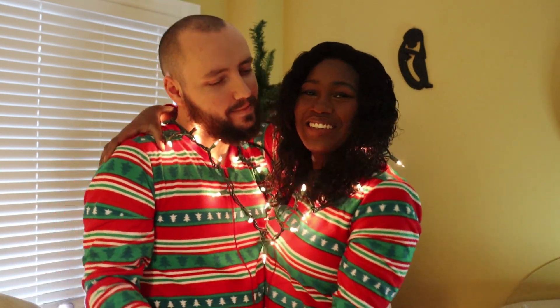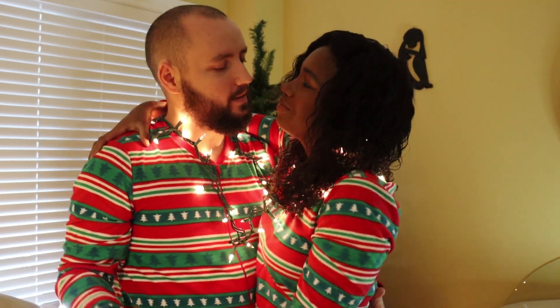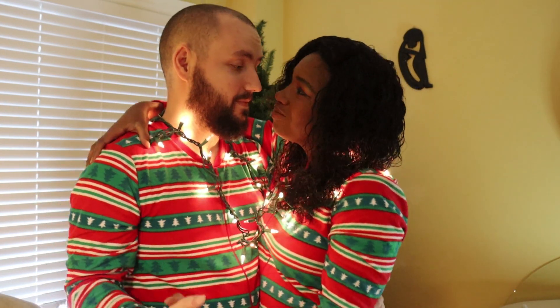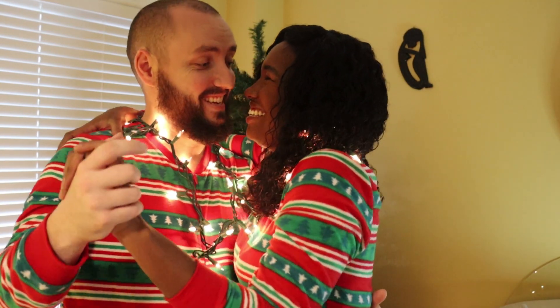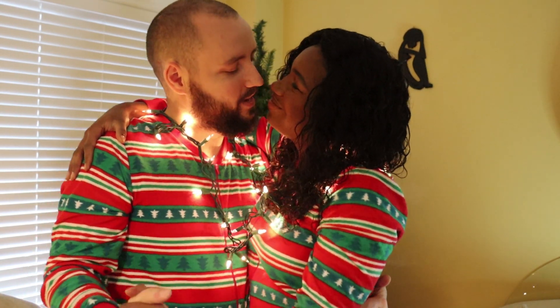We got the onesies going on, y'all. Sometimes it's easy to get tired and overwhelmed with everything going on in the world — not everything is perfect. But sometimes you just gotta throw on some matching Christmas onesies, put some Christmas lights around your neck, and just start dancing and having a good time. I love you. You ready to continue?